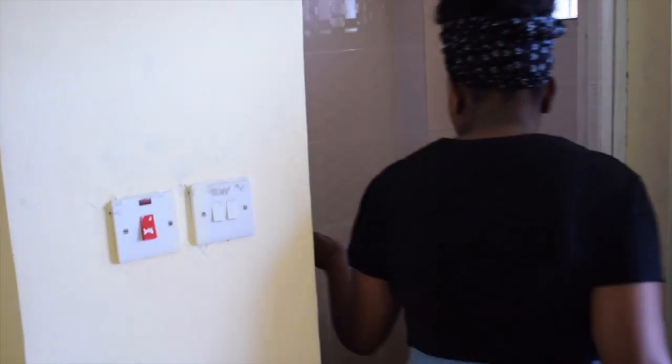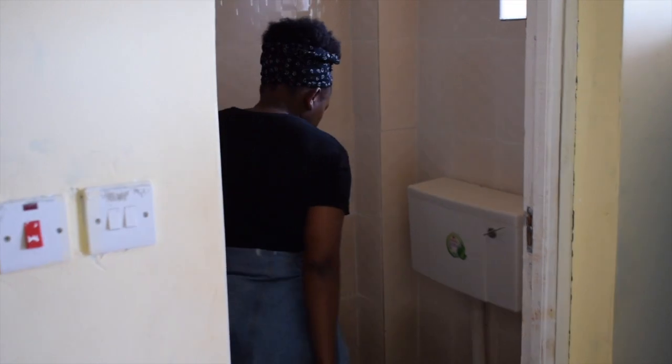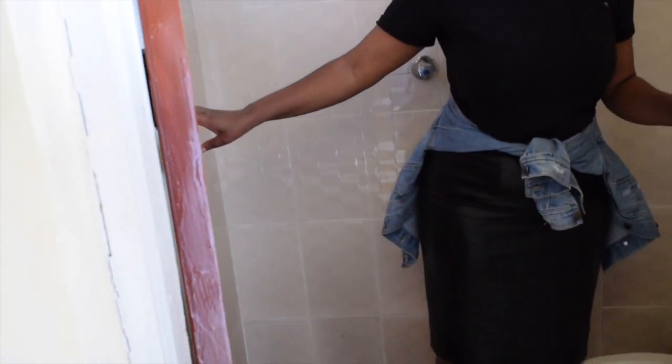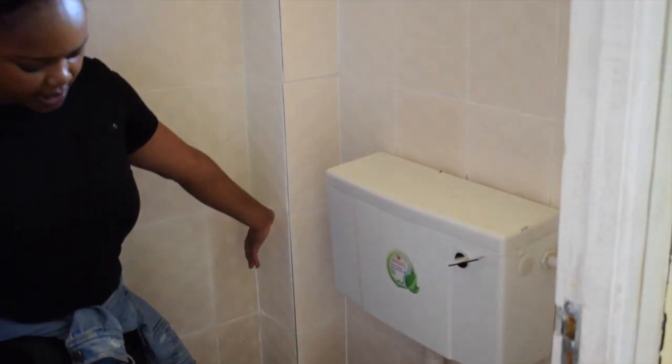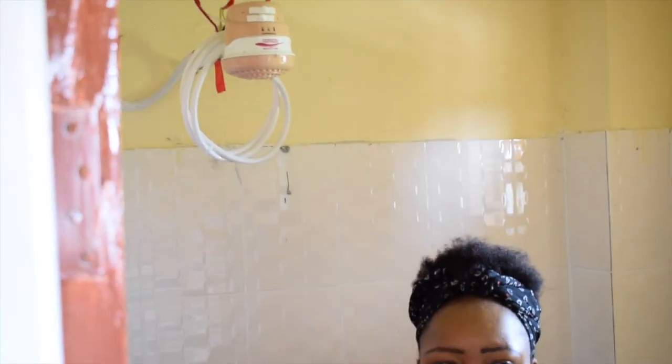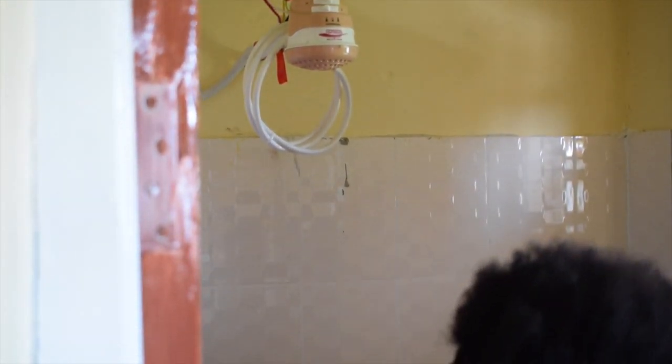And then we have the washroom. I think the washroom is a bit tiny — this is the only space that you have. But I think it will be enough for one person.